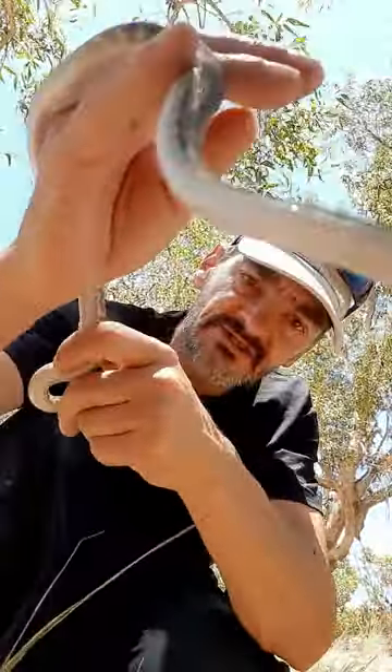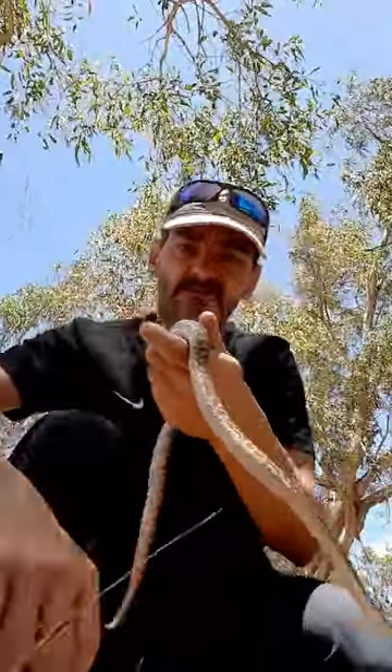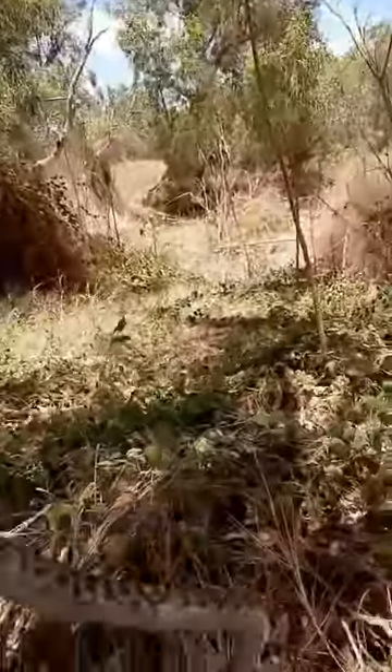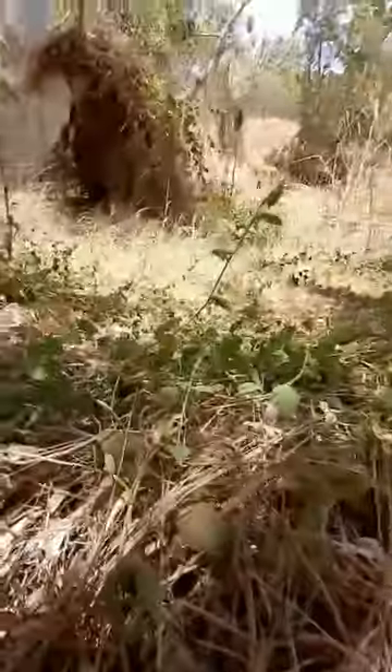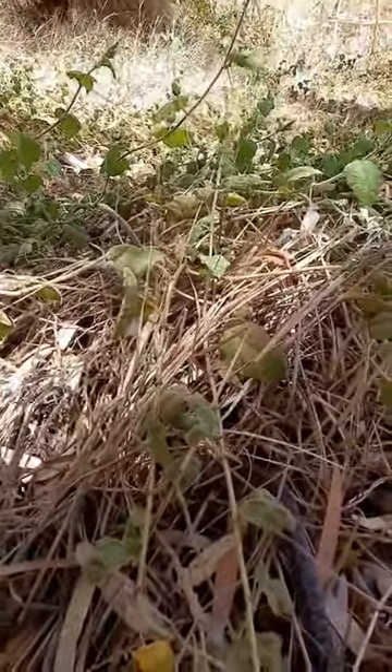Keep filming, guys, because these things are just too damn pretty. All right, let's get him back — or her. Let's get it back in there and go for a little crawl.